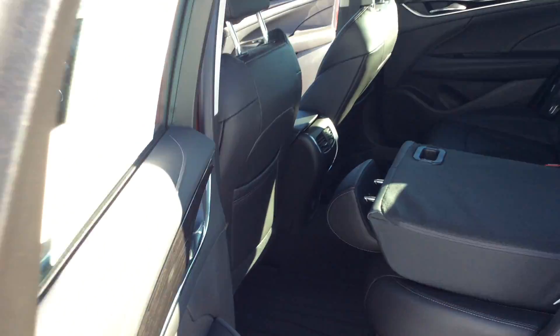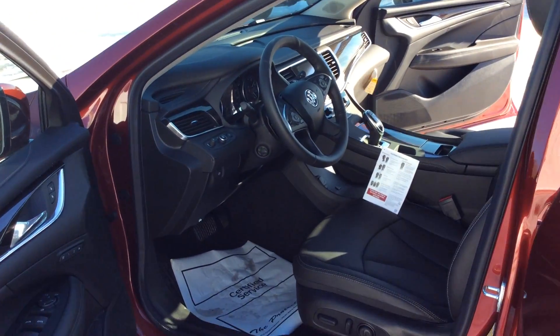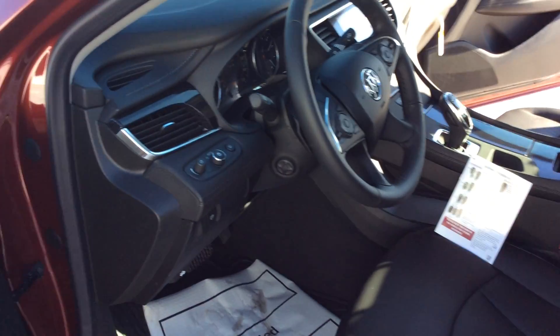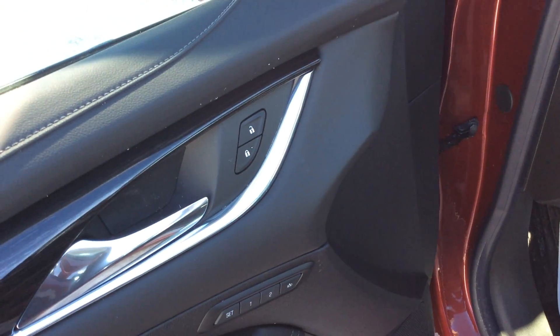You'll see the nice all-weather mats that are in the back as well. Another thing with this vehicle: it does have stop-start technology in the engine. This helps save on gas even more. It does come with rear seating.